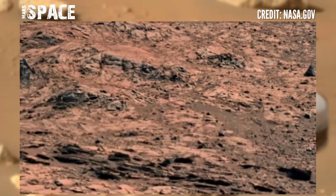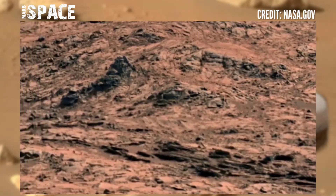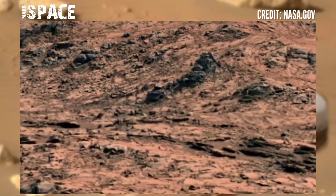If you like this video, hit thumbs up and don't forget to share it with your friends. Stay connected with Mars Space. Thanks for watching.